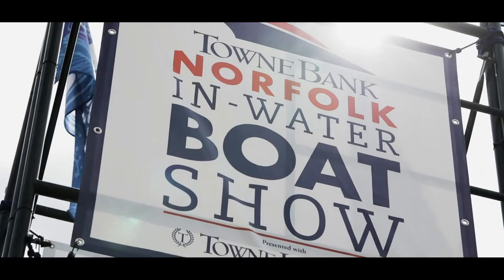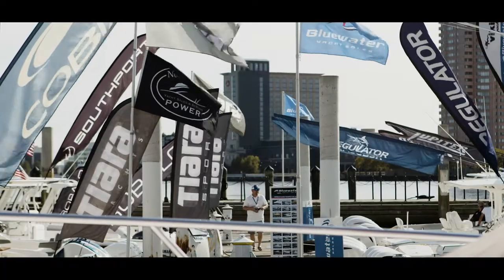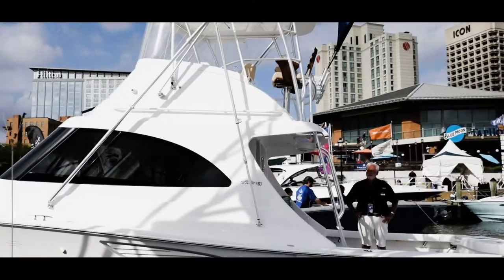Hey guys, I'm Baxter Lusink. We're here at the Towne Bank Norfolk In-Water Boat Show with Blue Water Yacht Sales, introducing our 2020 lineup.